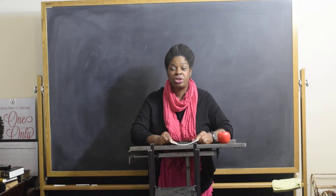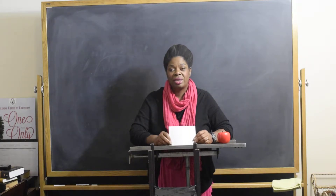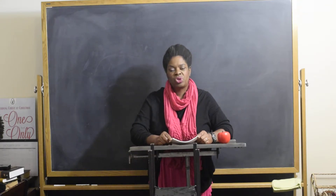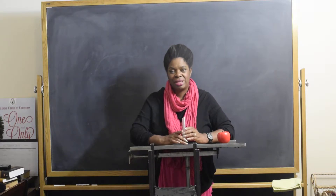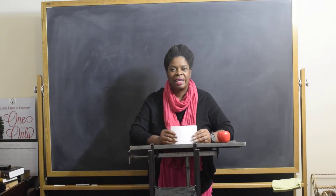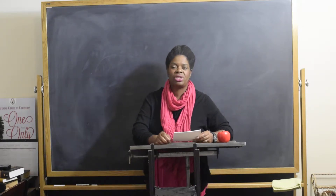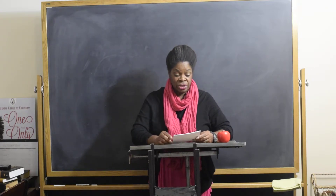The Gutenberg Bible gets its name from Johannes Gutenberg of Germany. As a trade, I am a trained graphic designer, so this was introductory course material to me when I took visual communication classes in college. Johannes Gutenberg was born in Germany in the late 14th century.